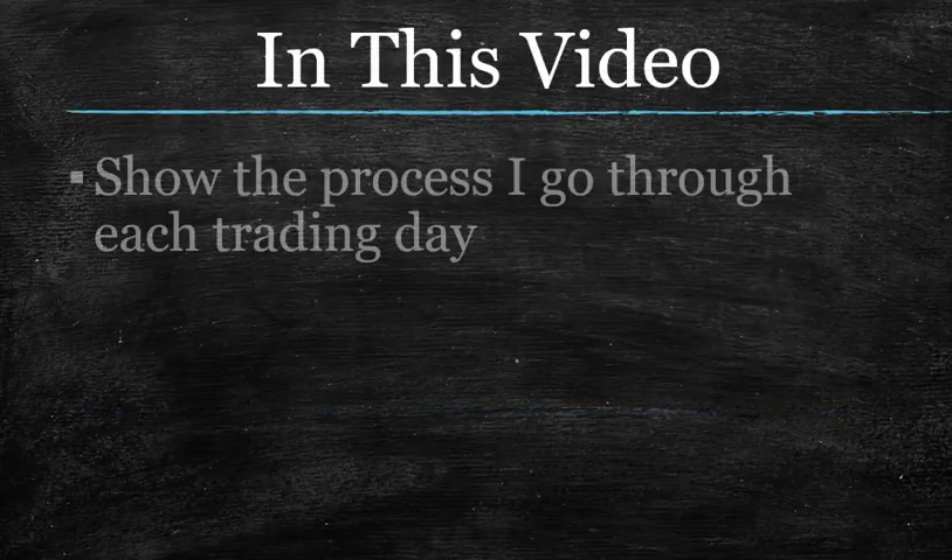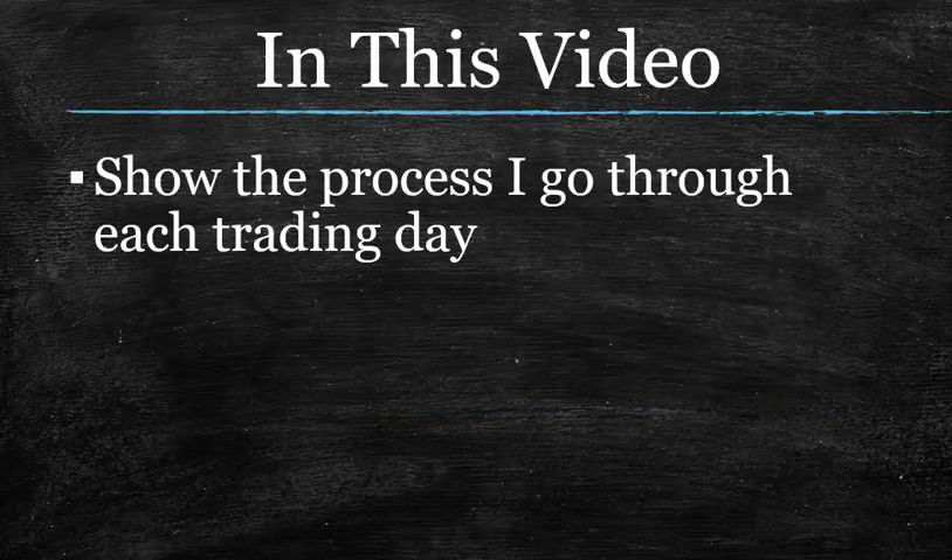In this video, what we're going to do is show the process that I go through every trading day. You don't have to follow my exact structure, but I think it helps to actually see it because a lot of you are trying to follow this system to the letter. So once you put it all together, this part is obviously very important.